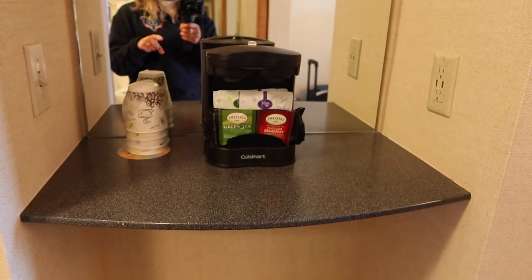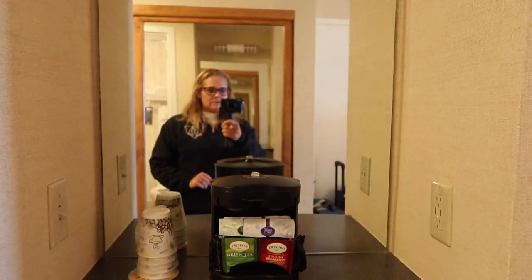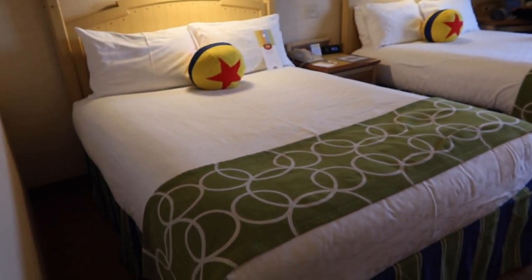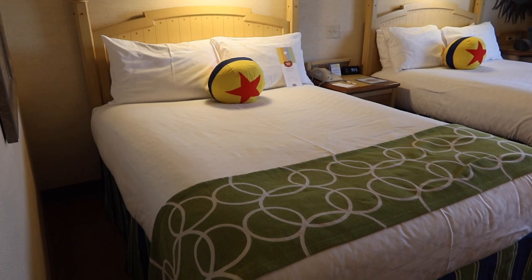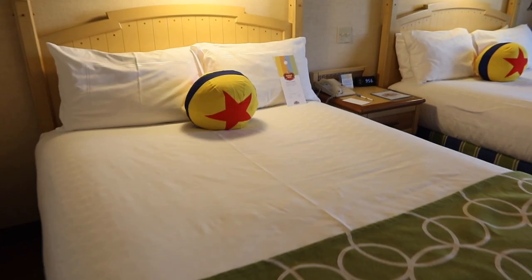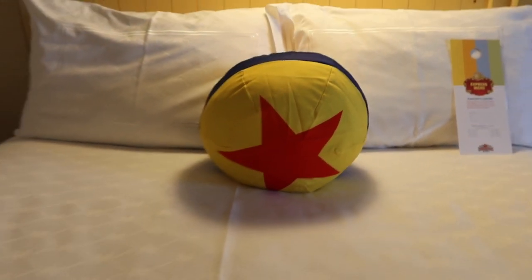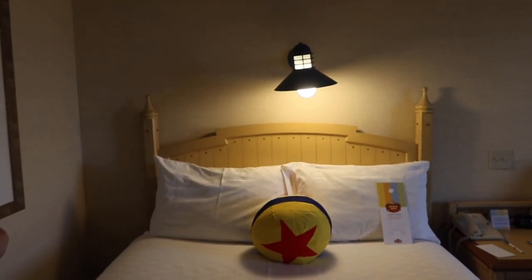As we go a little bit farther into the room we have our little coffee bar, which is pretty cool — you've got some teas and some coffee. Then another mirror, and we have two queen beds, which is the standard here at most Disney resorts, so we don't mind that at all. Check out the Pixar ball pillow — how awesome is that? I love it so much. This room is super cute and I love the little headboards as well.